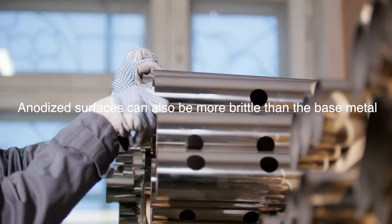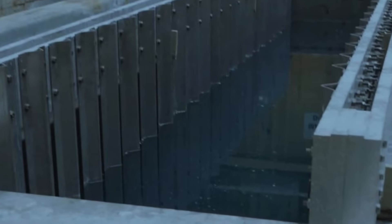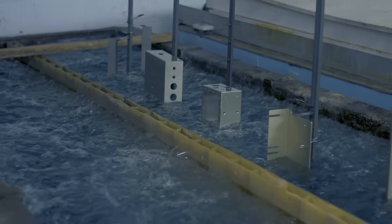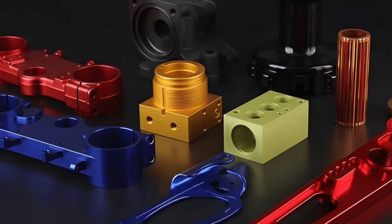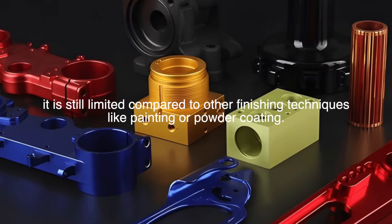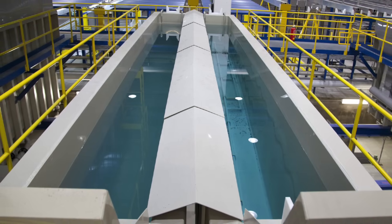Anodized surfaces can also be more brittle than the base metal, making them more prone to cracking under stress or impact. Another challenge is the cost associated with the anodizing process, particularly for more complex or larger components. The need for specialized equipment and stringent process controls can drive up costs, making it less economically viable for certain applications. Furthermore, while the range of colors available through anodizing is impressive, it is still somewhat limited compared to other finishing techniques like painting or powder coating.